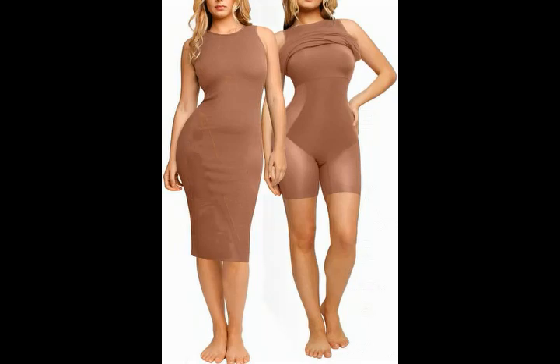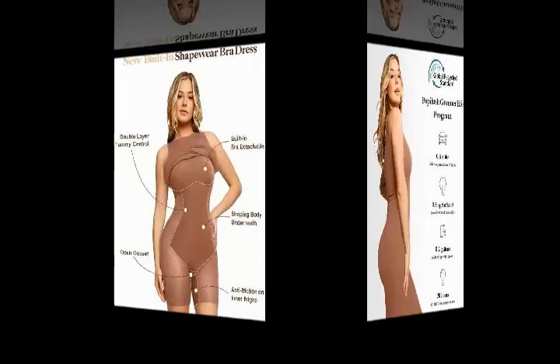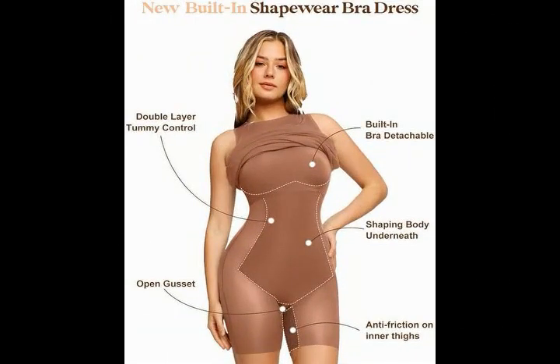Eco-friendly Modal Fabric: the outer slip dress is made of high-quality modal fabric. Modal is made from regenerative plants and there are fewer chemicals used in the production process than with other types of rayon. What's more, modal is completely biodegradable.